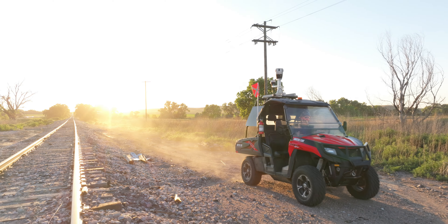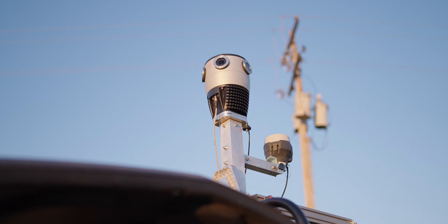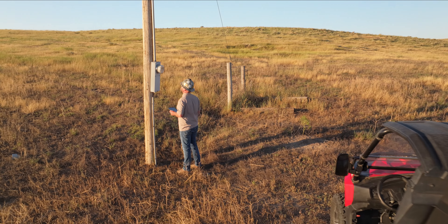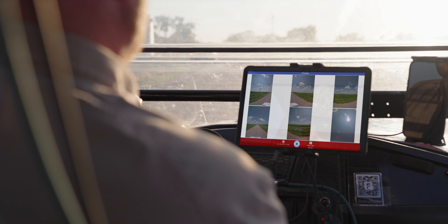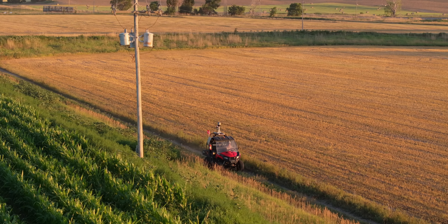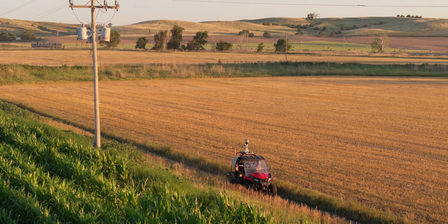Our UTV option features an autonomous panoramic camera. This allows linemen to carry out regular UTV-based patrols while simultaneously recording right-of-way conditions, enhancing GIS data, and speeding up maintenance tasks.